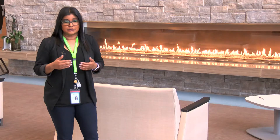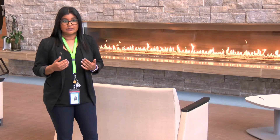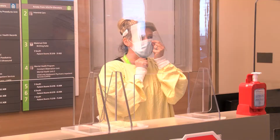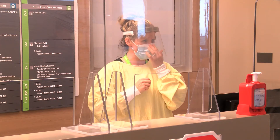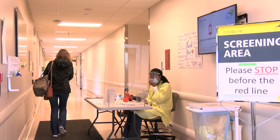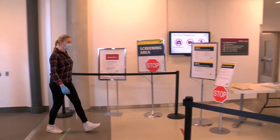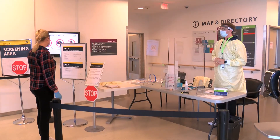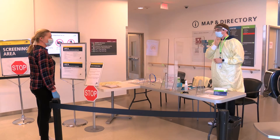This helps us to understand if anyone coming into the building requires special PPE as they walk through the halls to get to their appointment. We are also screening at all our staff entrances for our own staff protection and safety. This allows us to build a framework of allowed patients and visitors, and those that just can't come here right now.